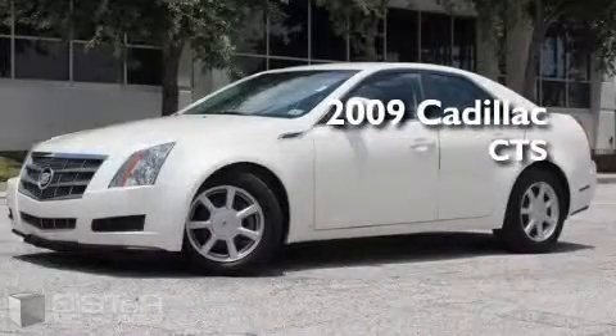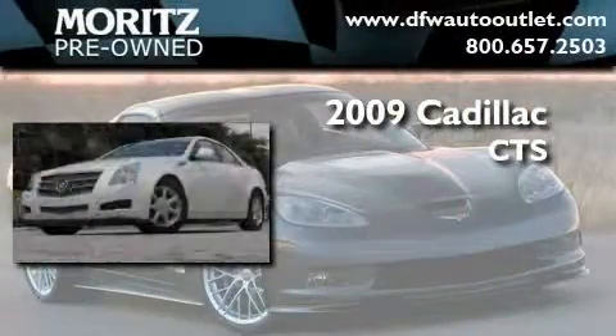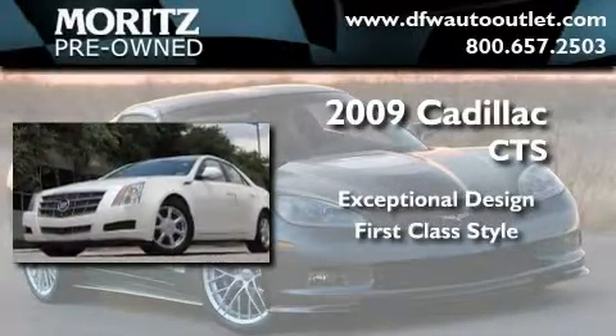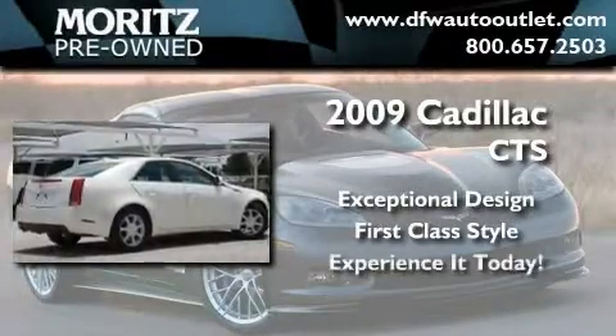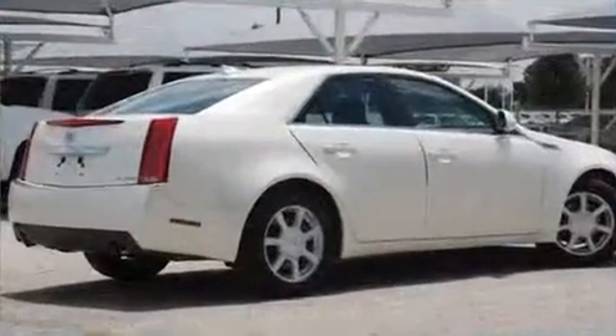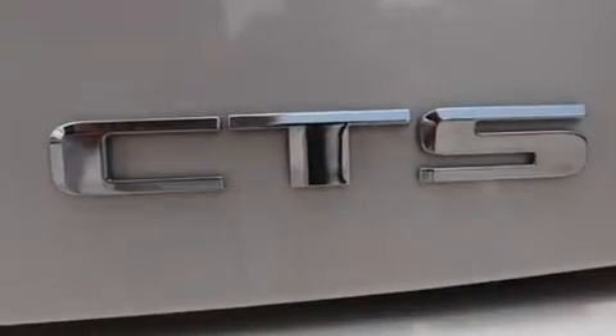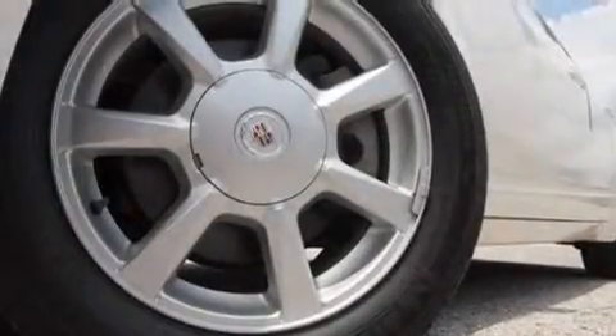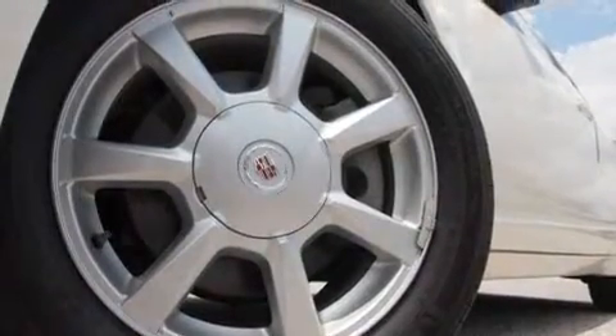This is a 2009 Cadillac CTS. Its top features include a sunroof, a power driver's seat, a leather-wrapped steering wheel, cruise control, steering wheel mounted controls, and a premium audio system.